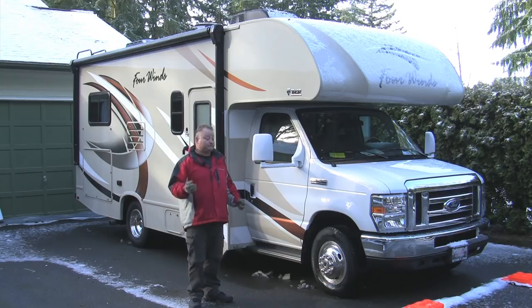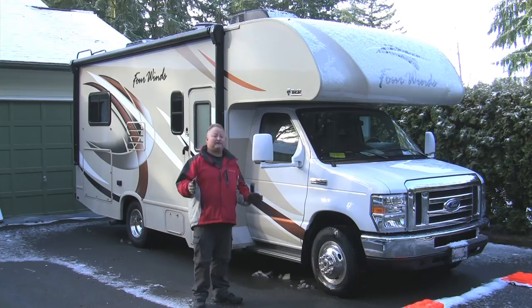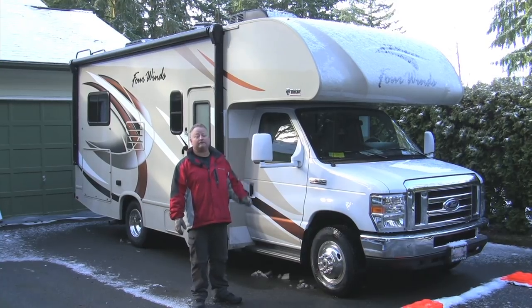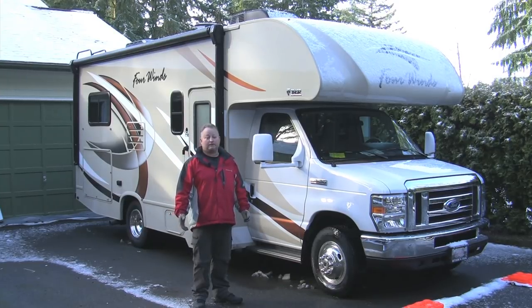Once we're in the campground, the first thing we need to do is make sure we're level — and by level, I don't mean exactly level. You don't need to bring a level bar from home; it just needs to feel comfortable on the inside. I usually tell people: if you had an egg inside a frying pan and it's not hiding in the corner, you're level enough. They're a little sensitive from front to back — if they're off level too far, the refrigerator will have trouble functioning or may not function at all.